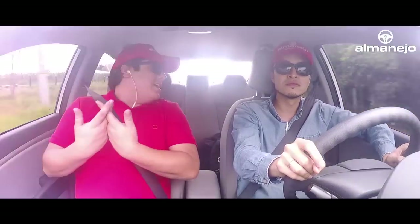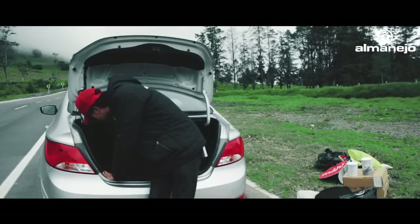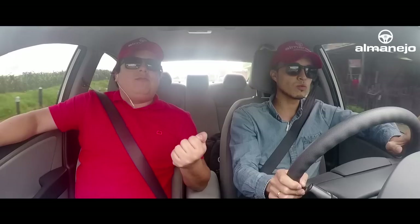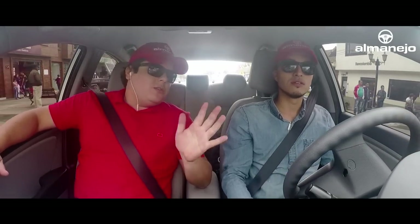Le estábamos echando muchas flores, pero también tiene aspectos malos; este carro no es perfecto. ¿Cómo van atrás? ¿Qué tal la comodidad? Las familias buscan un espacio cómodo para viajar y un espacio de carga, que lo tiene. Pero entremos a los aspectos negativos: el equipamiento. Este carro solamente viene con un airbag, que es el del conductor. El pasajero no tiene airbag, y adicionalmente no incluye ABS. Tiene frenos de disco en las cuatro ruedas, eso sí. Es un aspecto a mejorar evidentemente. A 2018 ya tienen que venir con airbag y ABS de obligatoriedad.